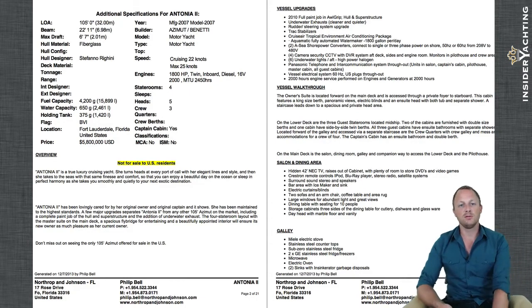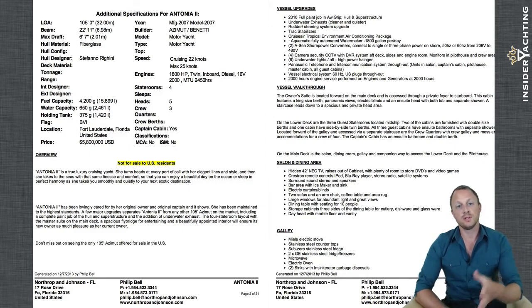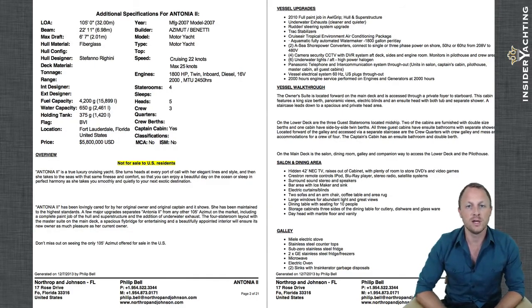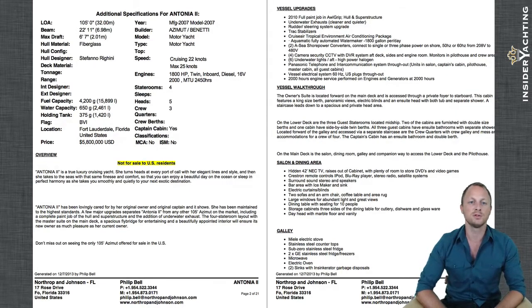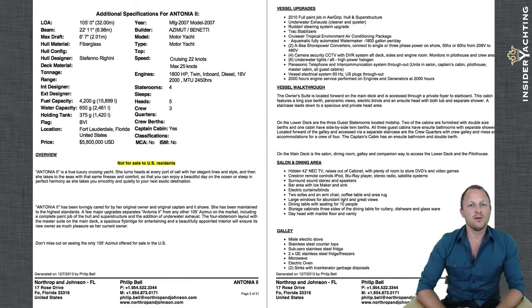One important thing to point out in the write-up: the boat isn't duty paid. That means it's not for sale to US residents while in US waters. As long as the boat is outside of US waters it can be shown to US clients, and any closing would take place outside of US waters as well. So where it says 'not for sale to US residents,' that is true only when it's in US waters.